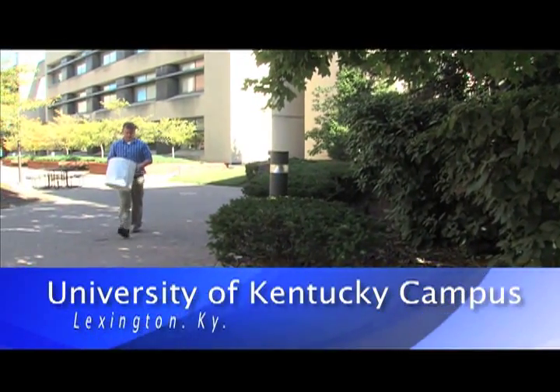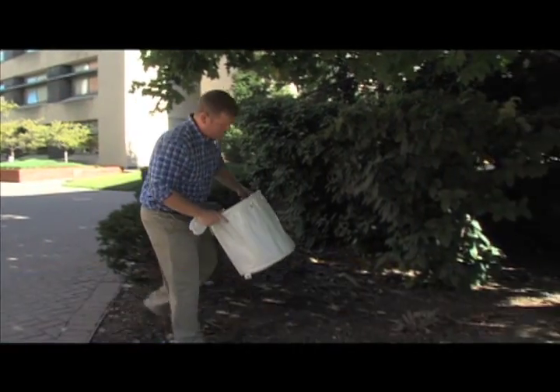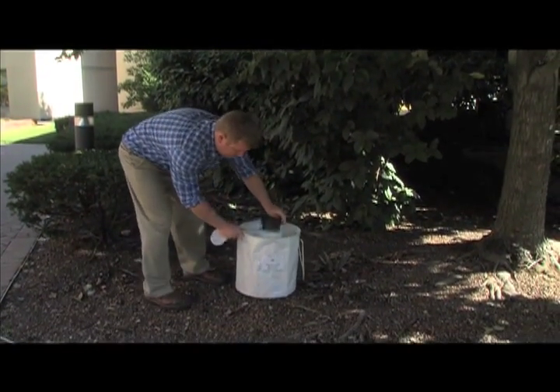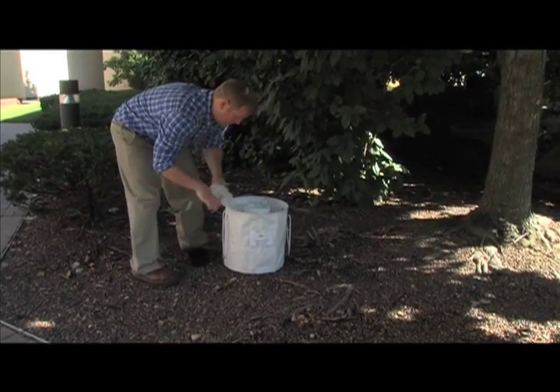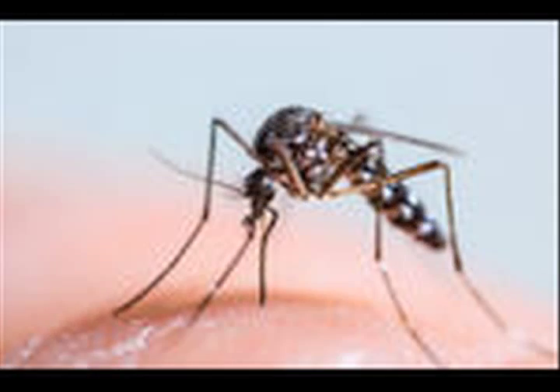Jimmy Maines is a former University of Kentucky entomology doctoral student. He was putting out traps in secluded, bushy areas to attract and catch the Asian tiger mosquito, which has invaded the U.S., particularly in the southeast.